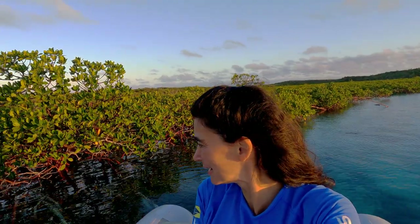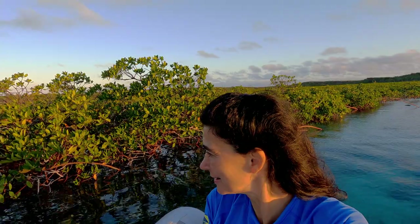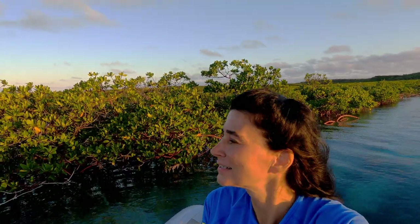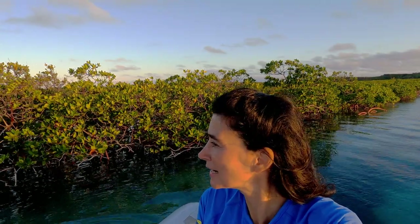Never have I been able to see all the root systems of the mangroves in such clear water. The fish just love it — they are living inside all of the roots. Mangroves are great because they take all the nasty stuff out of the water, clean the water, and protect from erosion.